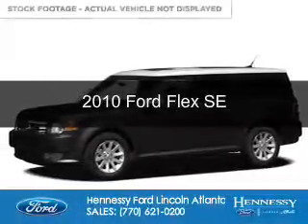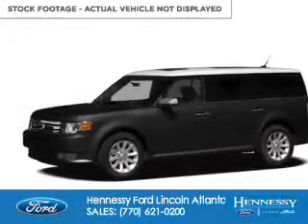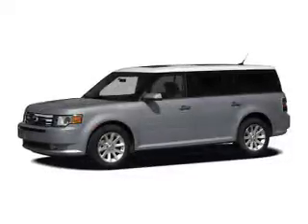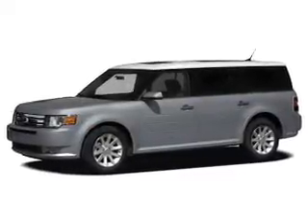This is a used 2010 Ford Flex. It's powered by front-wheel drive, a 3.5-liter six-cylinder engine, and a six-speed automatic transmission.